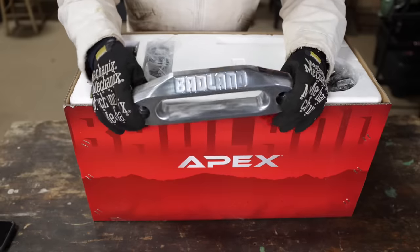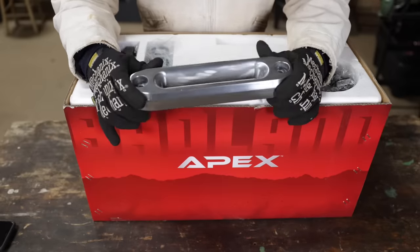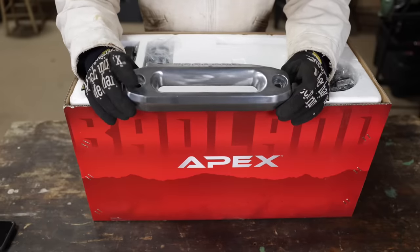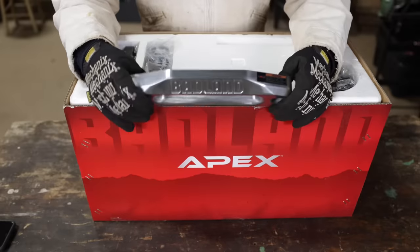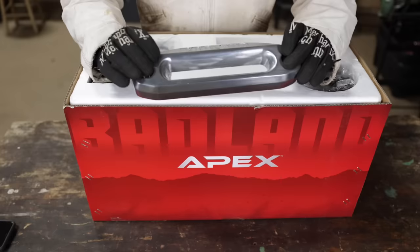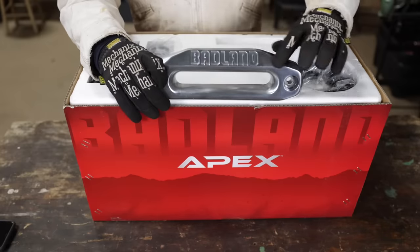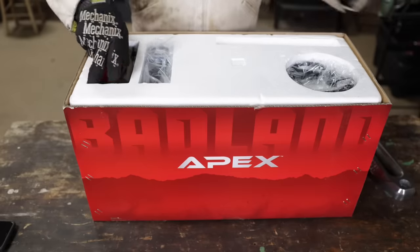First off, this is the Fairlead — this is very nice. This looks like a forged or cast Fairlead. You can't use a roller Fairlead when you use synthetic line, and this is equipped with synthetic line. I'm not a big fan of that branding — I would've maybe chosen something a little nondescript and given customers an option whether or not they want to promote something like that. But that's just my particular pet peeve.